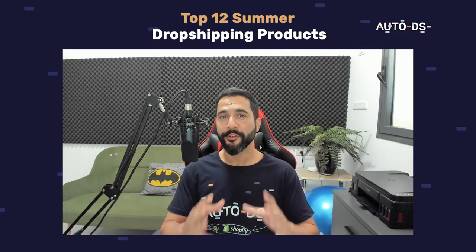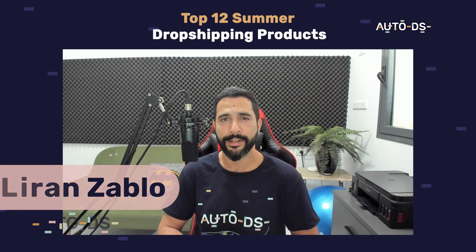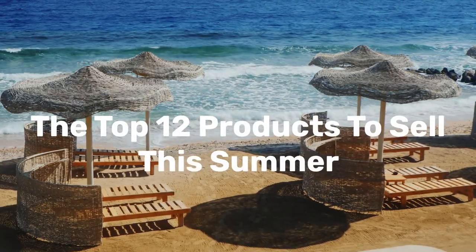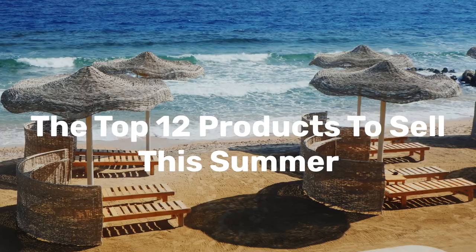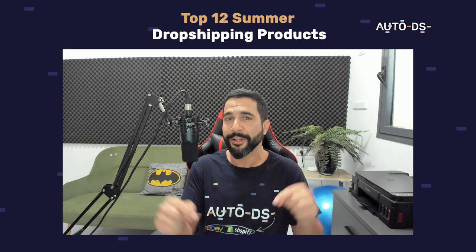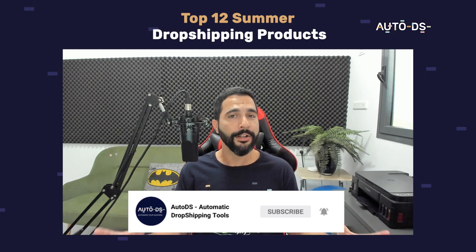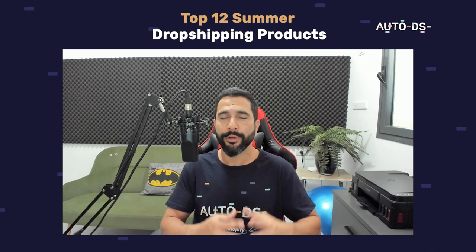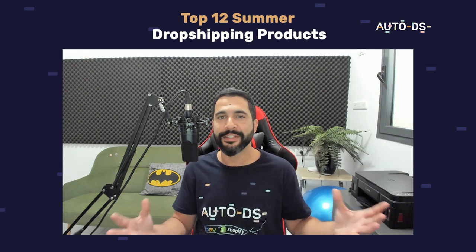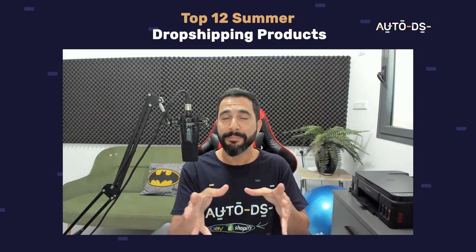What's up everybody, hope you're all having a wonderful day. My name is Liran from AutoDS — I'm the content manager and I've also been dropshipping for the last several years. In this video I'm going to share the top 12 products to sell on your dropshipping stores to make much more sales and profit this summer. If you're new to our YouTube channel, subscribe to stay updated on the latest videos covering product finding, suppliers, marketplaces, and everything else in the dropshipping industry. Hit that subscribe button, enable notifications, and let's begin.